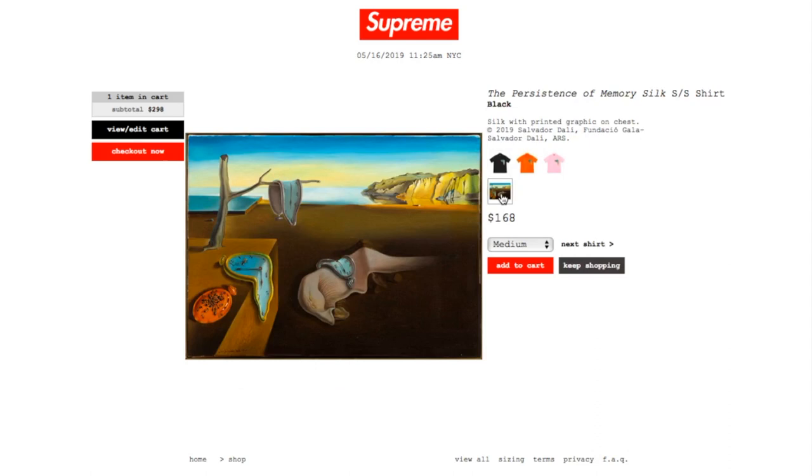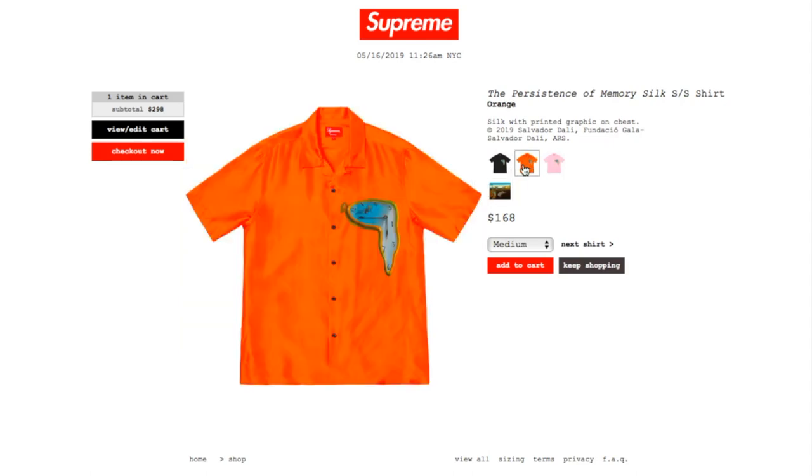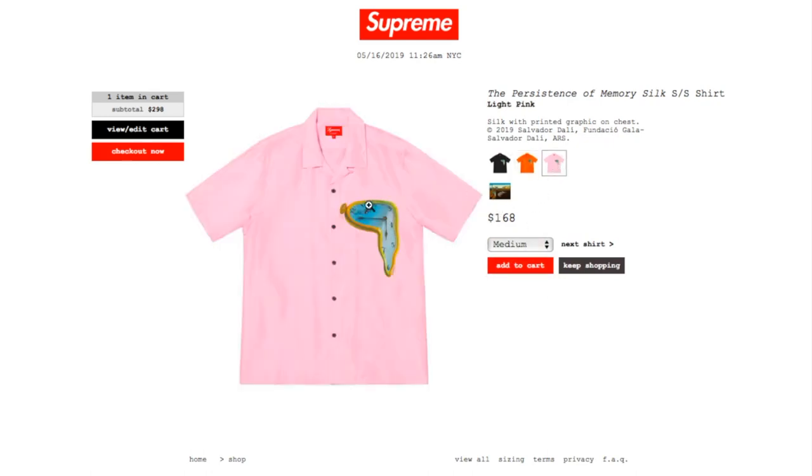You probably also have a big graphic, though the description doesn't specify whether it's on the back. For $168 that's pretty expensive. This one is the orange color, size medium, large, and extra large. And for the light pink one you have medium and large.